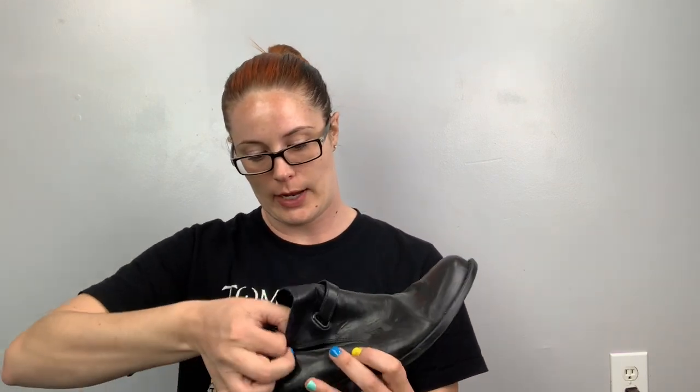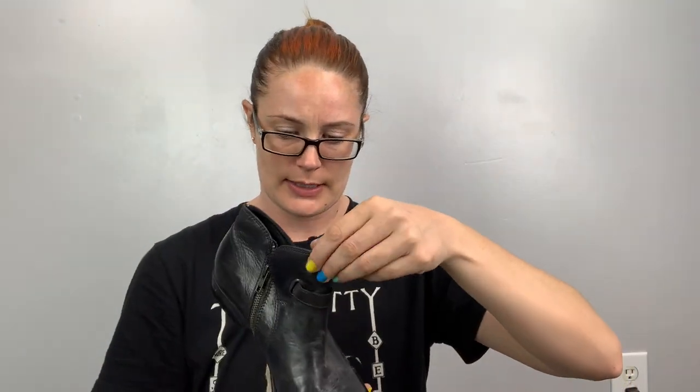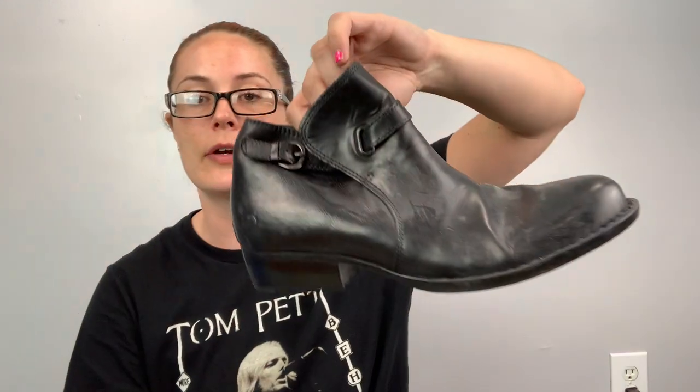These are a Born boot. I don't know why I keep picking up Born — they aren't selling. I think I've got them listed too high, and it's summer, so... Anyways, these are a brown leather ankle boot with a buckle, size nine. I'll expect to probably get about $30 for those.